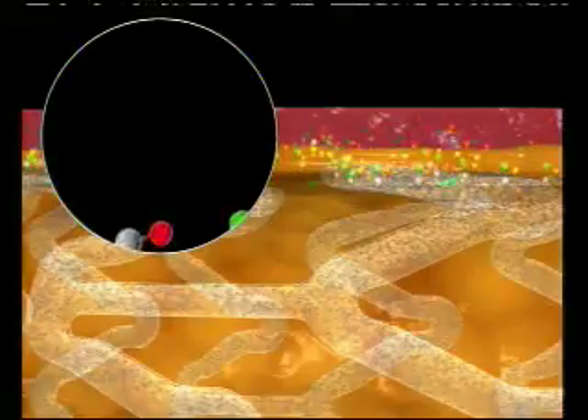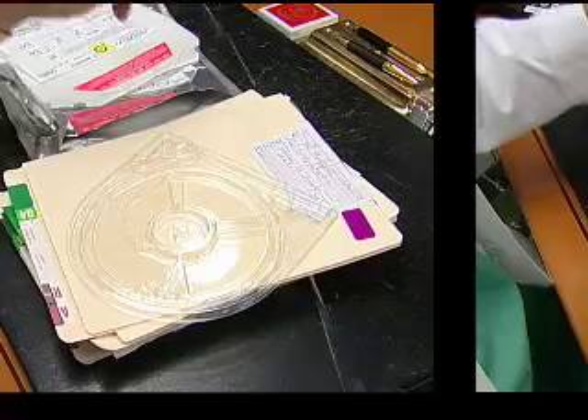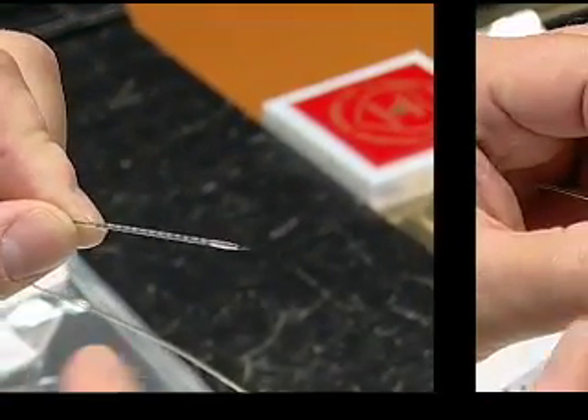It happens to be a drug-eluting stent, but while the metallic drug-eluting stents stay in the artery forever and are predisposed to clotting off long-term down the road, this biodegradable stent is eventually fully absorbed, leaving only a healed, natural vessel behind — one that can't clot off because of the stent.